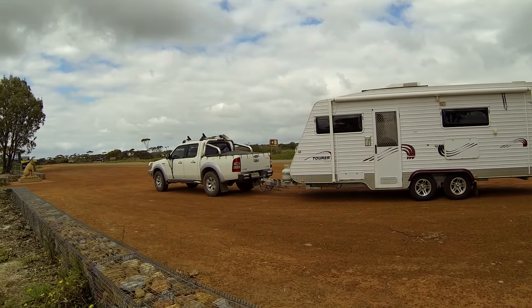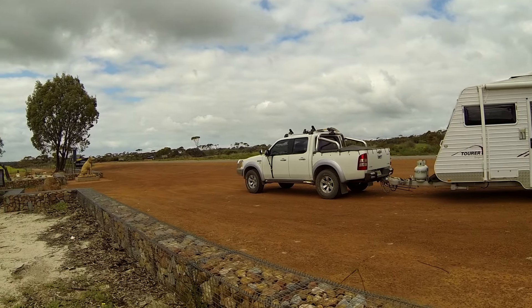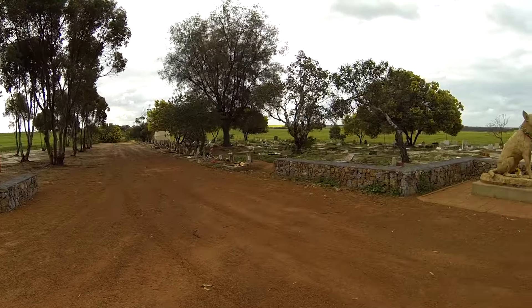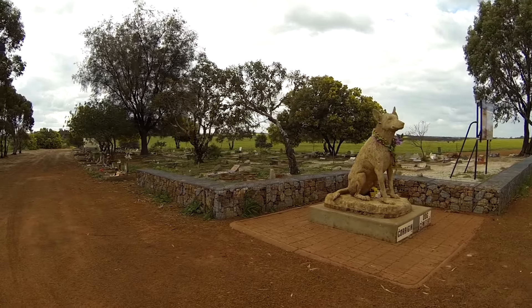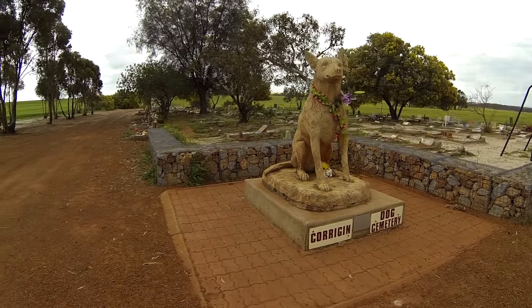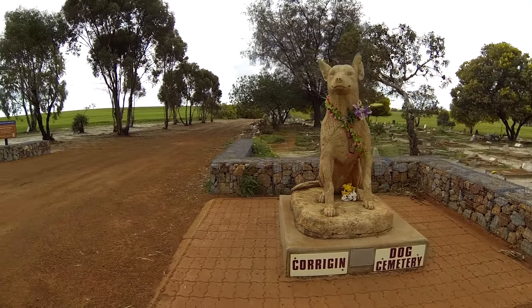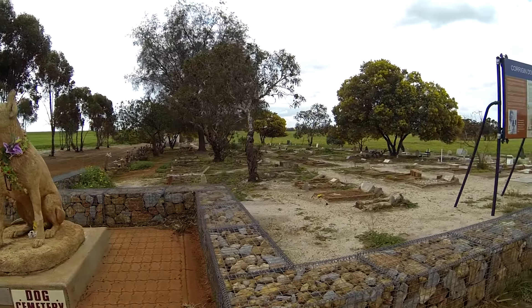Welcome to another video. This one is out in the wheat belt again, out past a place called Corrigan, on the way to Wave Rock as you would have seen in the intro. We're heading for Gorge Rock — G-O-R-G-E Rock — and on the way through, just before you hit Corrigan, is the dog cemetery.